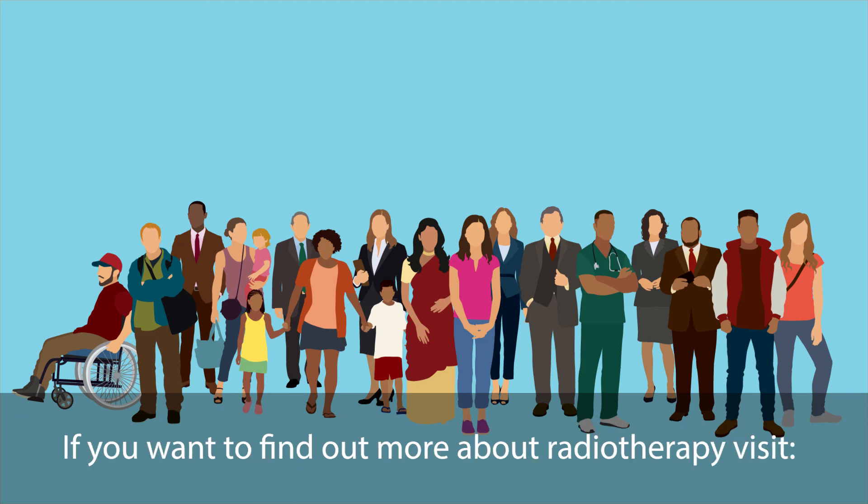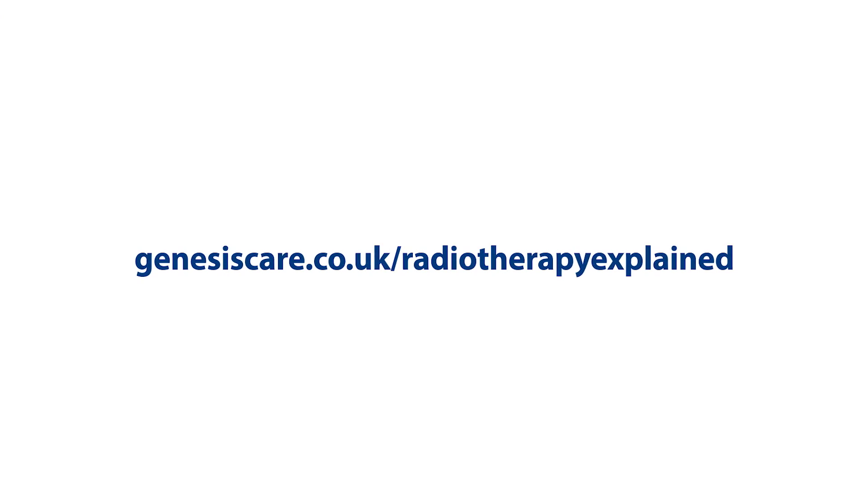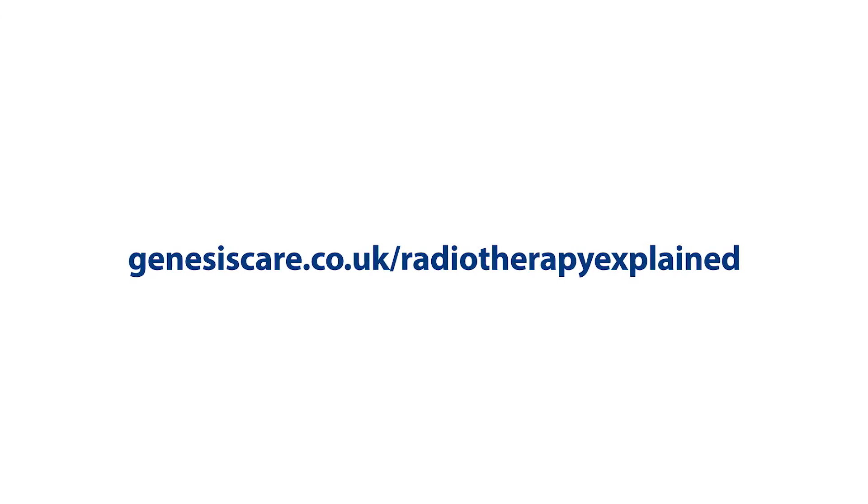If you want to find out more about radiotherapy, visit genesiscare.co.uk/radiotherapy-explained.